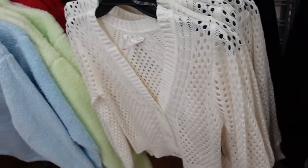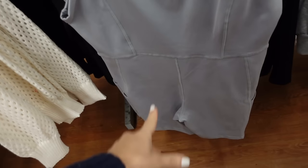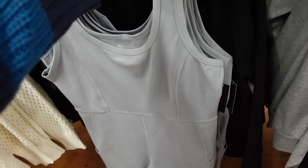Also from No Boundaries are these little rompers. They have the thick strap, scoop neckline, seam detailing, and are nice and stretchy. These look like they're true to size, so I probably wouldn't size up — that's the large — and they're $12.98.